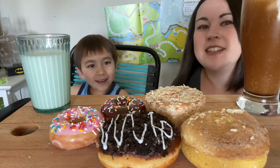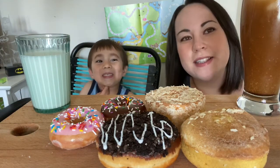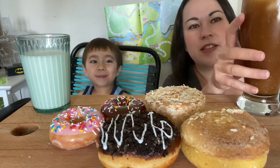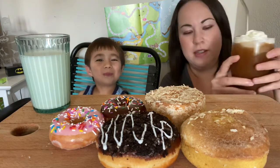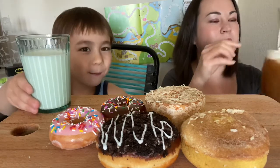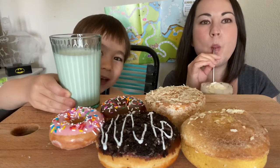Hi everyone. Today we have some donuts to eat and I have some iced coffee to go with that. And Dragan, what do you have? I have some milk. It's white cow milk.